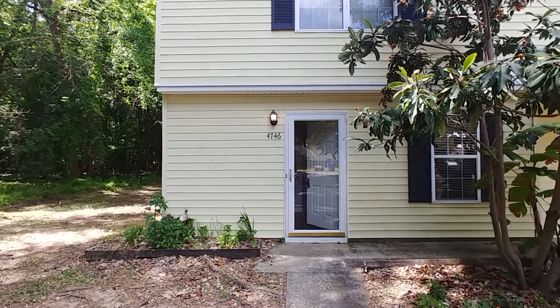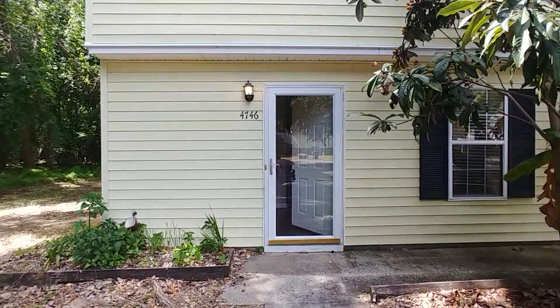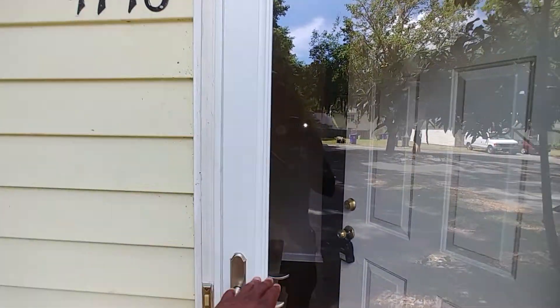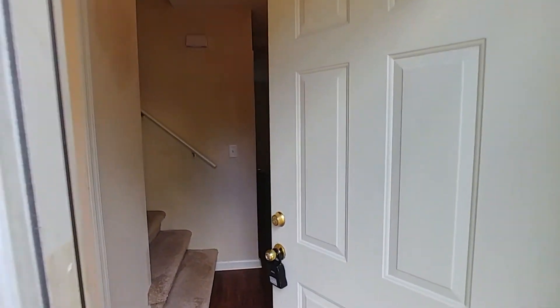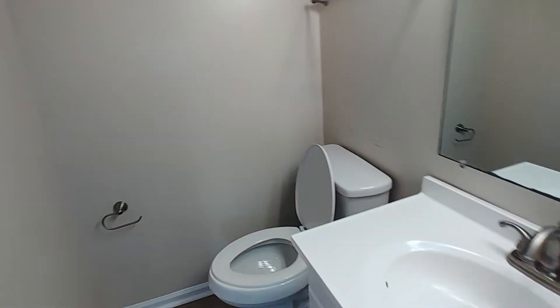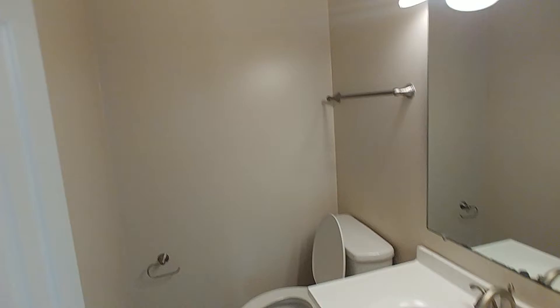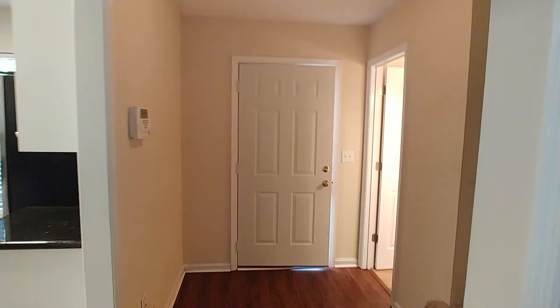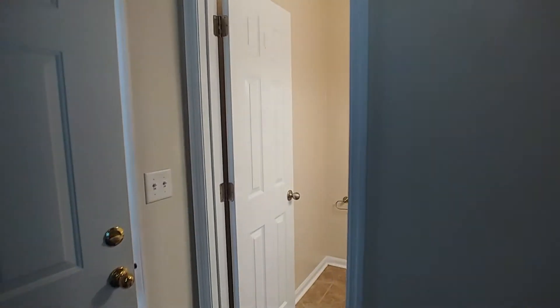Here at 4746 Bayfield Drive, it's a two-bedroom, one-and-a-half bathroom unit. Let's go on in and take a look. Immediately off the entryway we have our half bath, with a commode and single sink. We'll come on in, turn around, and get a look at the entryway — that doorway to our right is the half bath we first came in through.